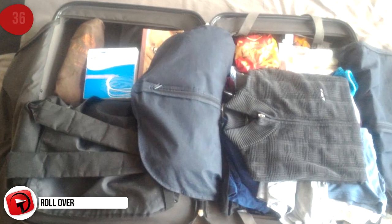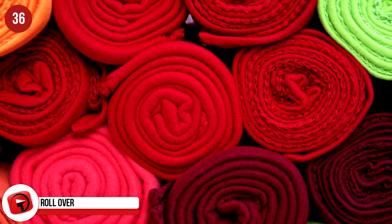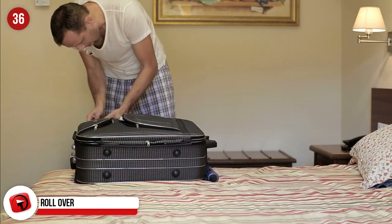Roll Over. It's an age-old trick, but it works brilliantly. Roll your clothes instead of folding them and you'll be amazed at how much space you save. Plus, your clothes are a lot less wrinkled on the other side.